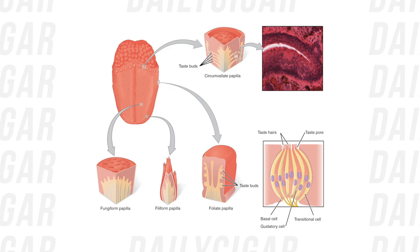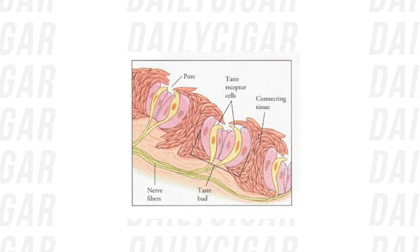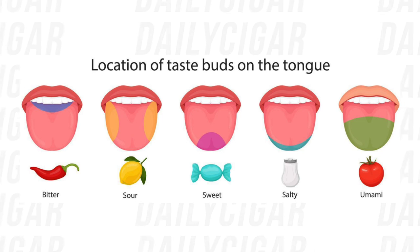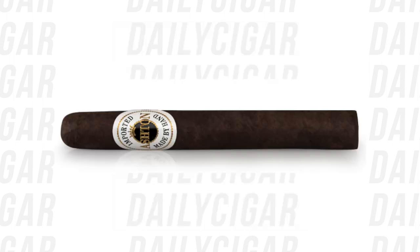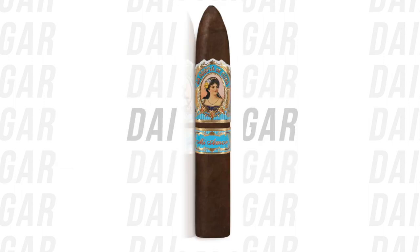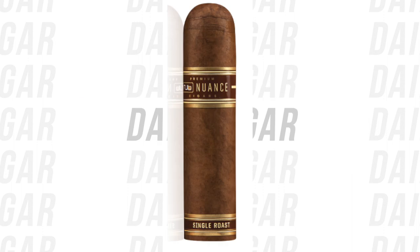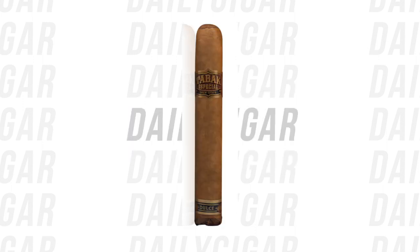Thousands of tiny taste buds cover most of the tongue surface. A taste bud contains several types of taste receptors, each detecting one of the five basic tastes: sweet, salty, sour, bitter, and savory — also called umami. Two taste receptors have to be activated for the tongue to detect sweet flavors, making it very difficult to replicate in a cigar. You might find some cigars have notes of honey or dark sugar, but these are mostly your olfactory nerves picking it up — a scent of sugar rather than a taste, unless you're smoking flavored cigars that have sugar artificially added.